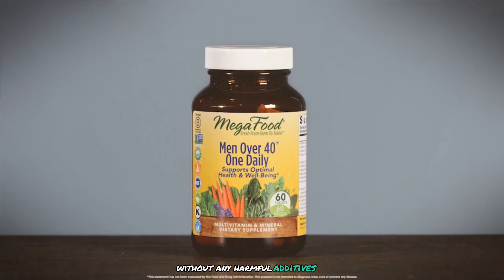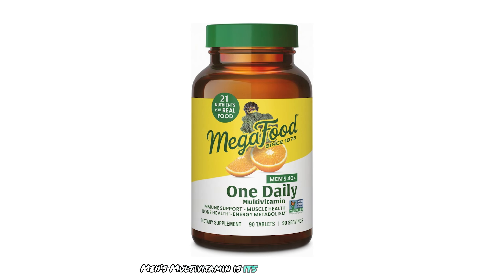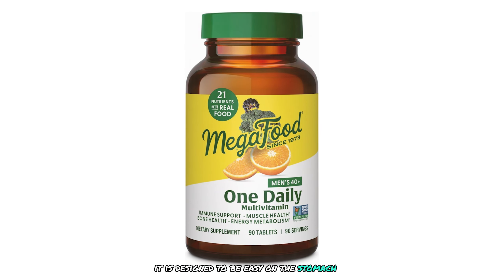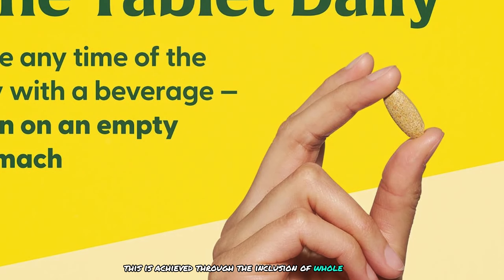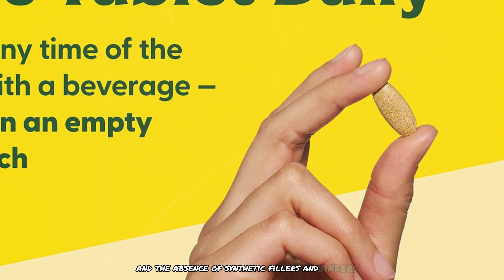This ensures you are getting a clean and safe product that supports your health without any harmful additives. Another advantage of MegaFood Men's Multivitamin is its gentle formulation, designed to be easy on the stomach and suitable for individuals with sensitive digestive systems. This is achieved through the inclusion of whole food ingredients and the absence of synthetic fillers and binders.